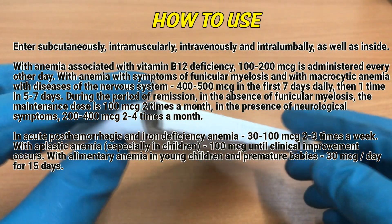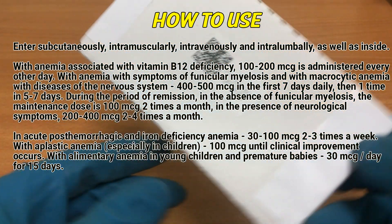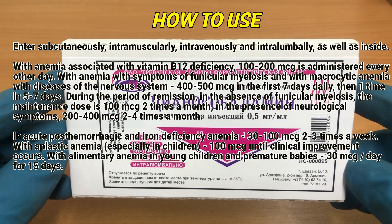With anemia associated with vitamin B12 deficiency, 100 to 200 mcg is administered every other day. With anemia with symptoms of funiculomyelosis and with microcytic anemia with diseases of the nervous system, 400 to 500 mcg in the first 7 days daily.